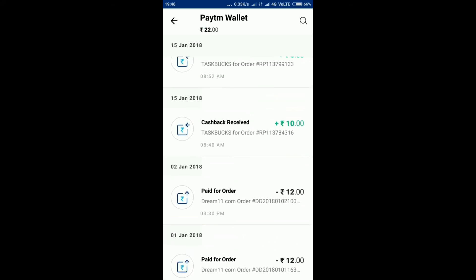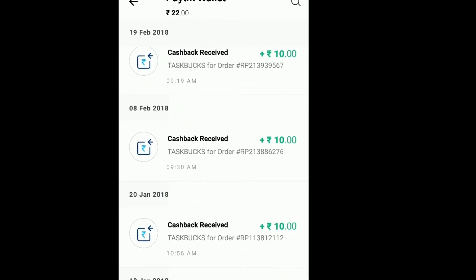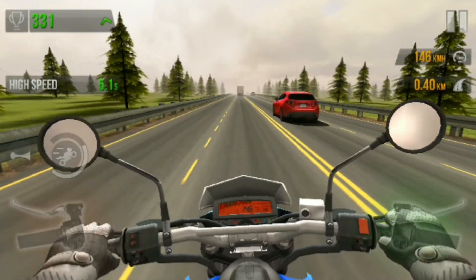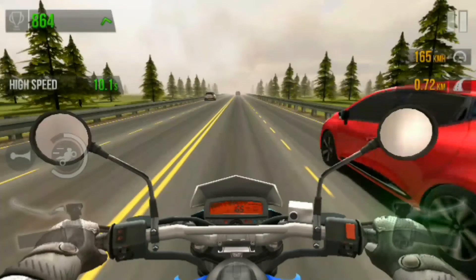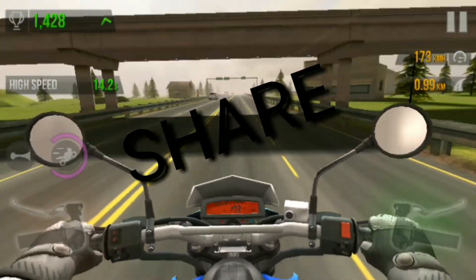This is a legal app. This is a good app.